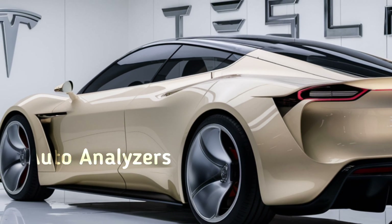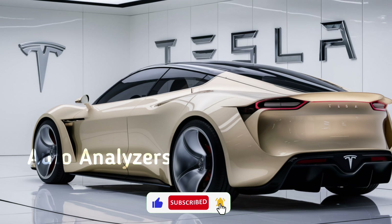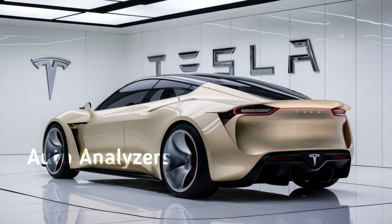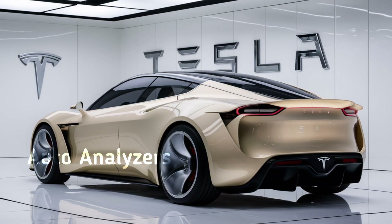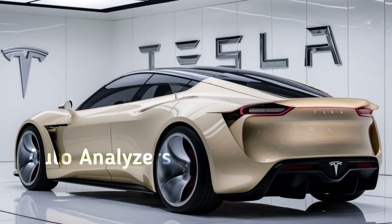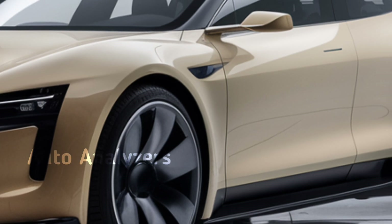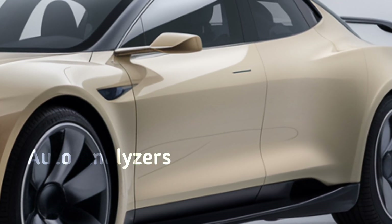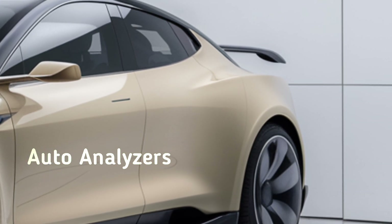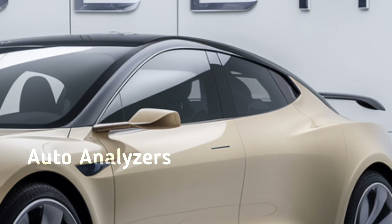Inside the 2025 Model 3, the changes are more noticeable. The minimalist interior that Tesla is known for remains, but with a few key updates. The most obvious one is the new dashboard, which has a sleeker, more integrated look. The center touchscreen has been upgraded with faster response times, better resolution, and even more customization options. One of the most exciting features is the inclusion of Tesla's next-gen full self-driving hardware, which promises even better autonomy in the future.